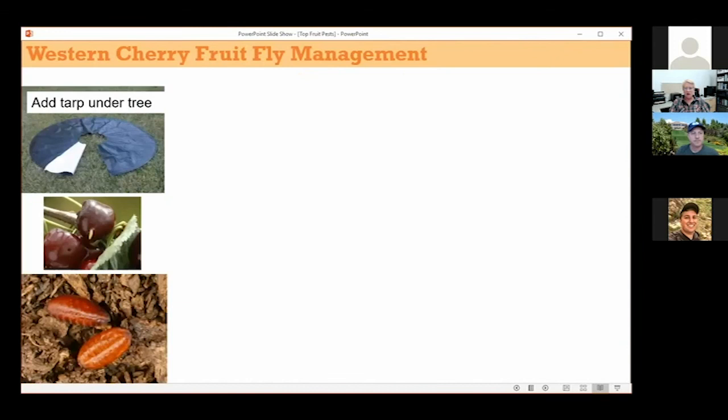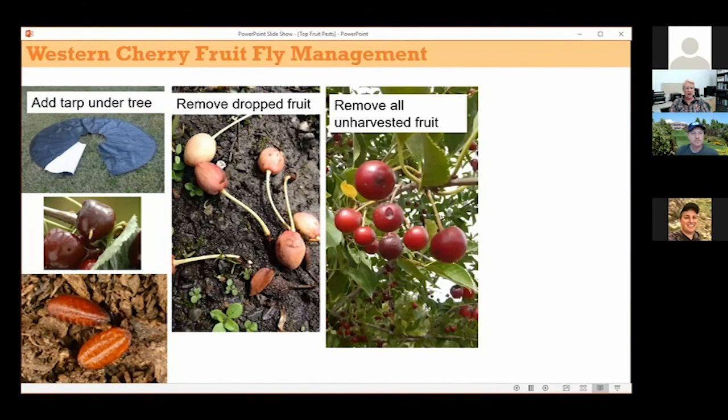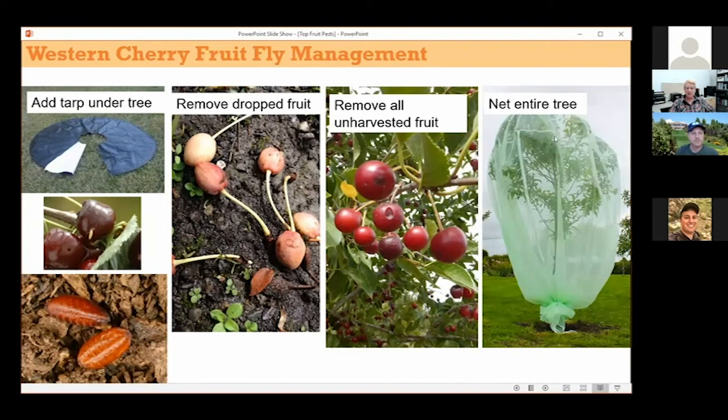For non-chemical options: the maggots drop from the fruit to the ground and into the soil, so if there's any way to prevent maggots from getting into the soil, that's one option — like a tarp under the tree. Remove dropped fruit and any unharvested fruit. If a tree is not being harvested at all, encourage people to plant something else. Another option you could consider selling is insect netting to cover the entire tree.